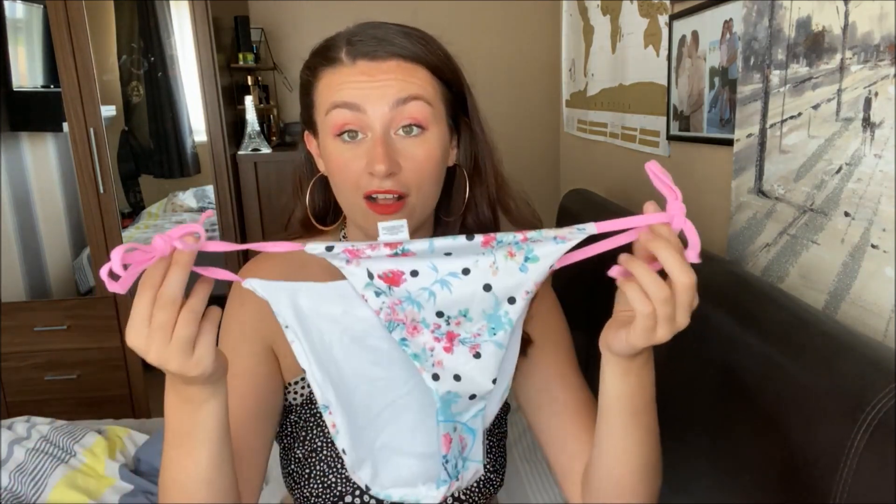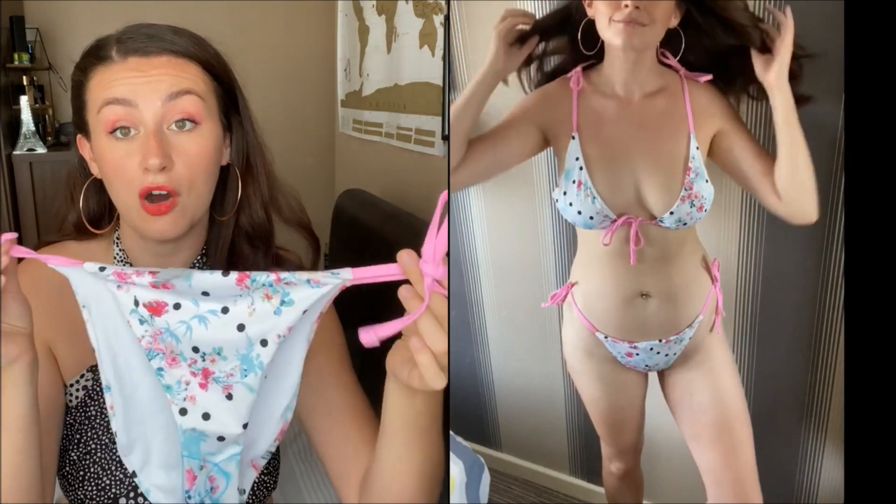It's called the ASOS Design Contrast Tie Side Bikini in Ditzy Floral Print. For size reference, pretty much everything in this haul is a size 12. For reference I'm 5 foot 10 and a size 12 — so I'm tall. These are the bottoms, and I've found these are actually the most flattering style on me.